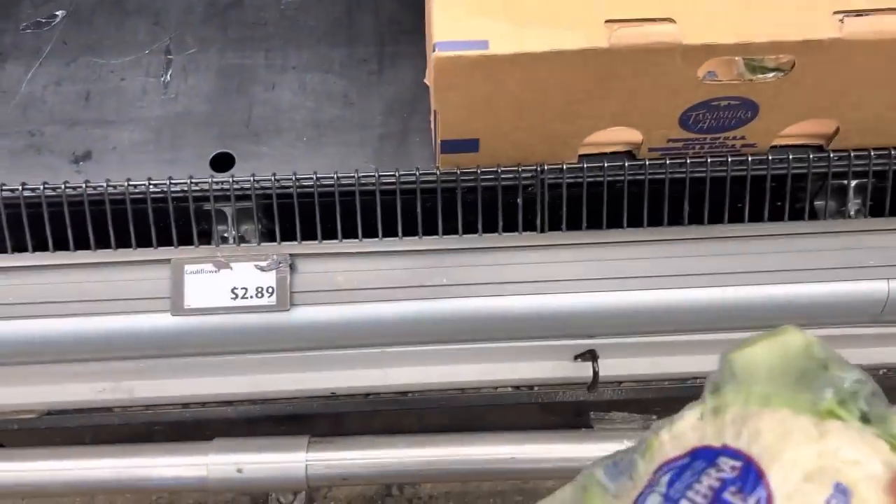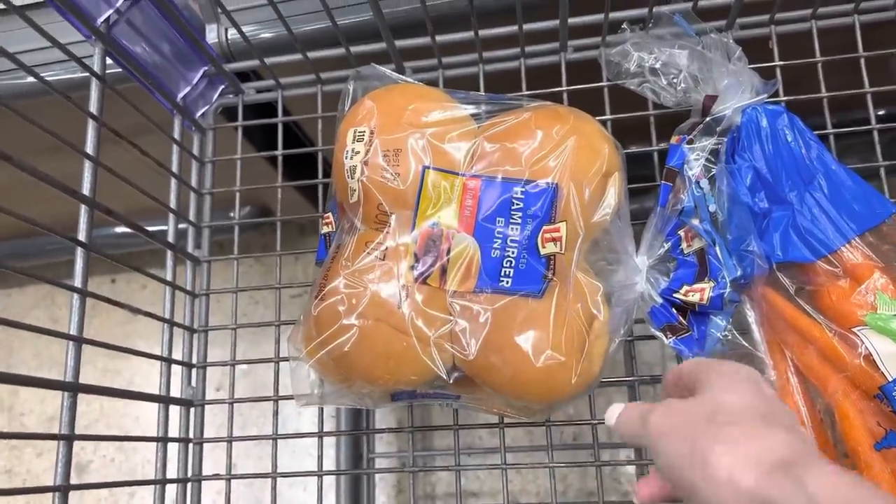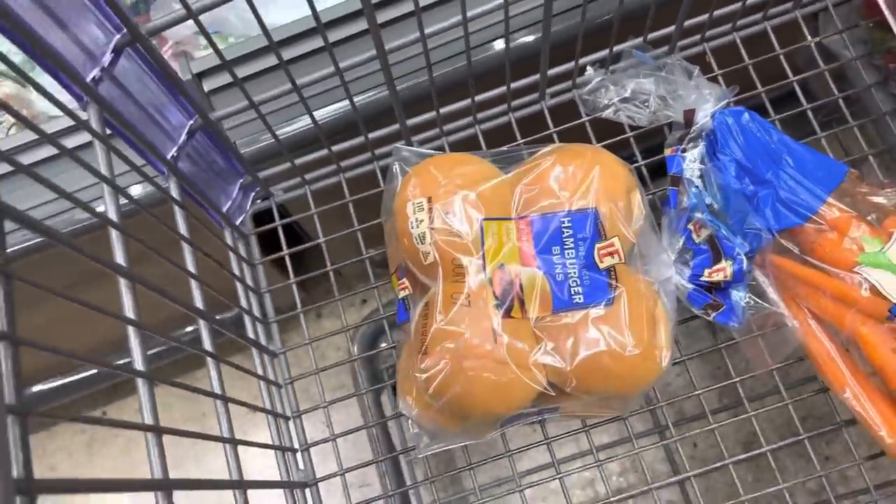Cauliflower is looking good at $2.89. Two pounds of carrots for $1.69 — I do put a paper towel in the bag as these tend to be a little wet and get moldy. We've got burger buns for $1.29. They've gone up about 30 cents over the last year. Crazy.